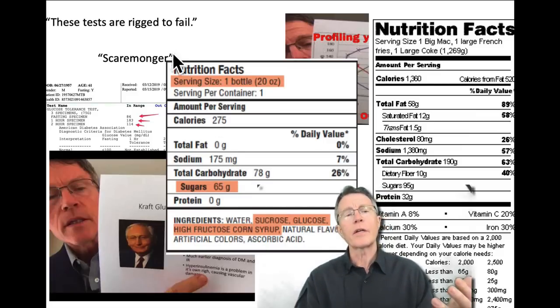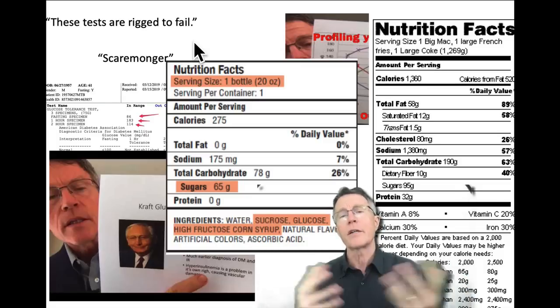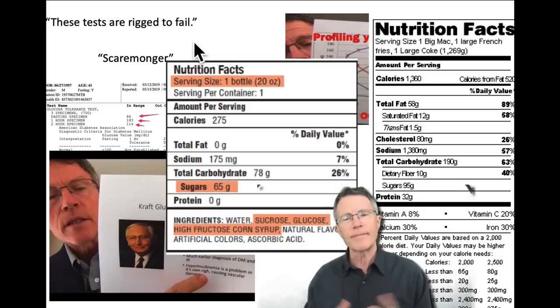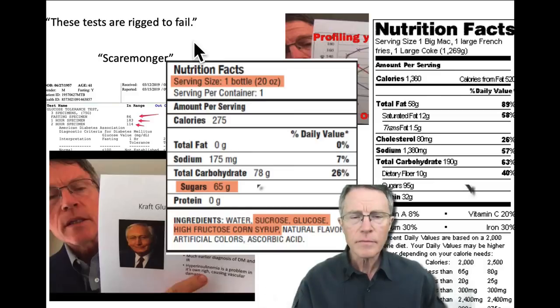This quote — 'these tests are rigged to fail' — was from John Orsheider's primary care doctor. When John came back and said, 'I took the Kraft insulin survey and my blood sugar went up to 300, so I think that means I've got full-blown diabetes,' the doctor said, 'Those are rigged to fail.'